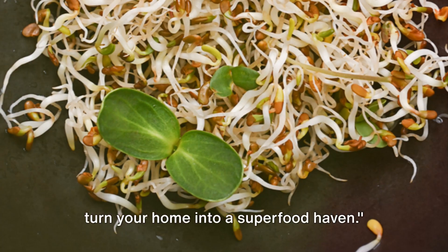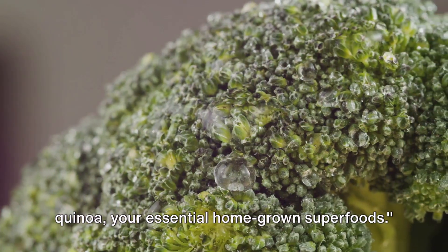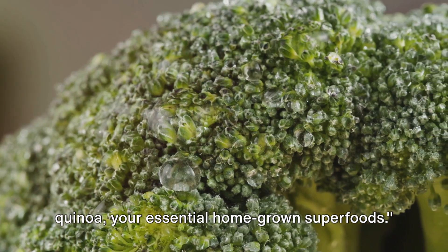Meet the super trio — kale, berries, and quinoa — your essential homegrown superfoods.